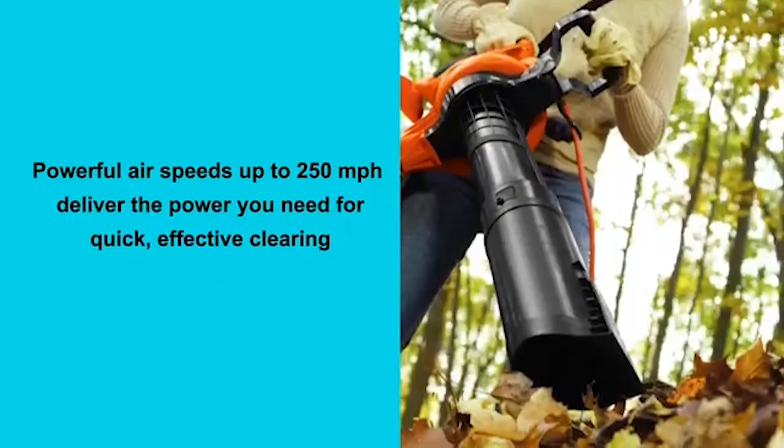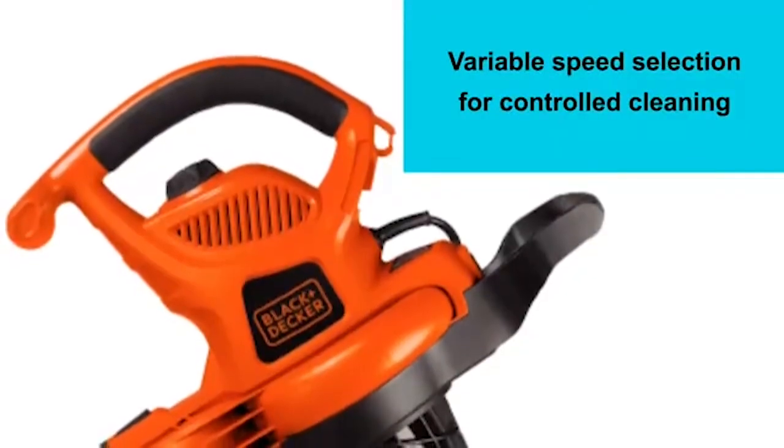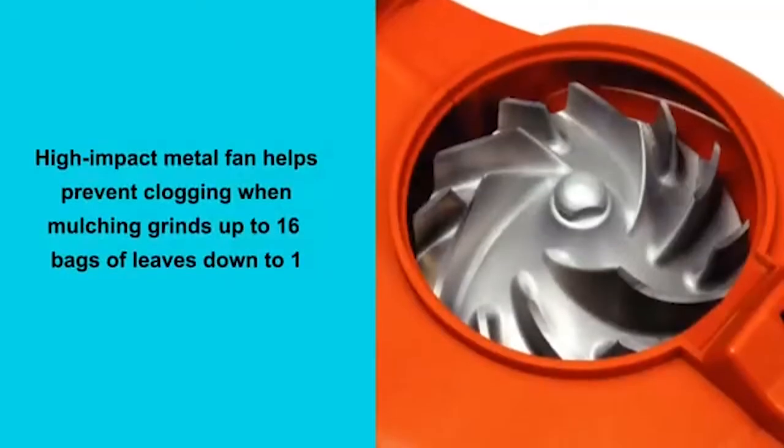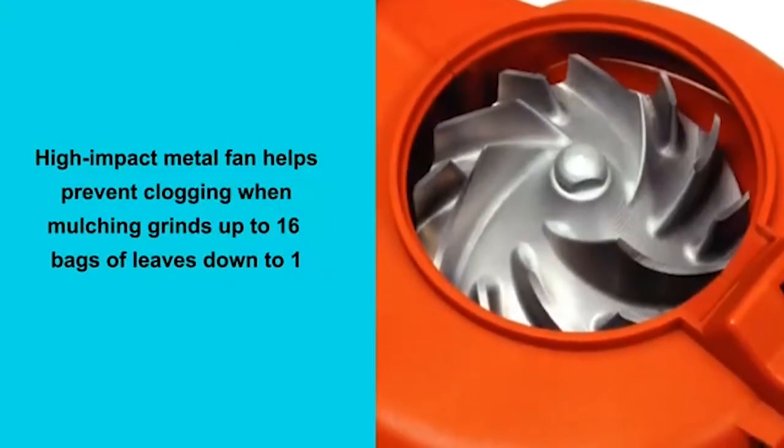So guys, this was the video about the best leaf vacuums. All the links are given in the description, do check them out. If you enjoyed the video, be sure to hit the like button and subscribe to our channel for more videos. Thank you.